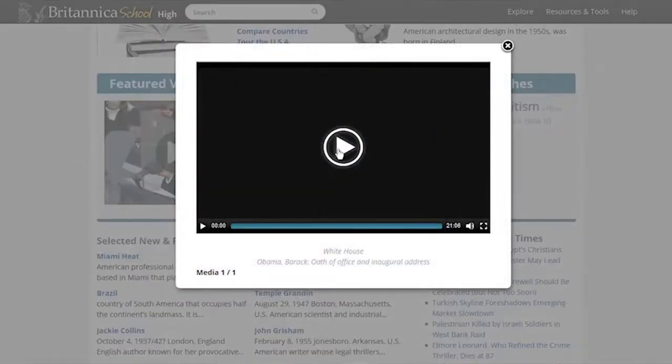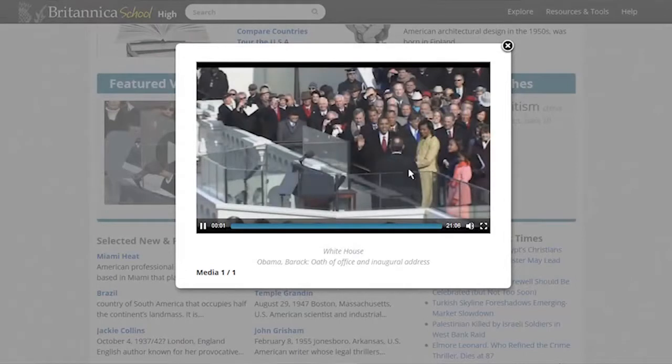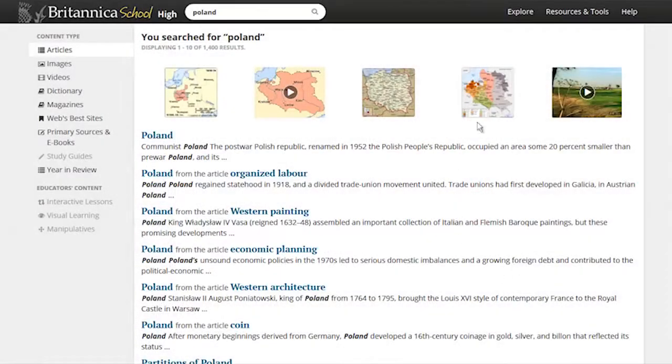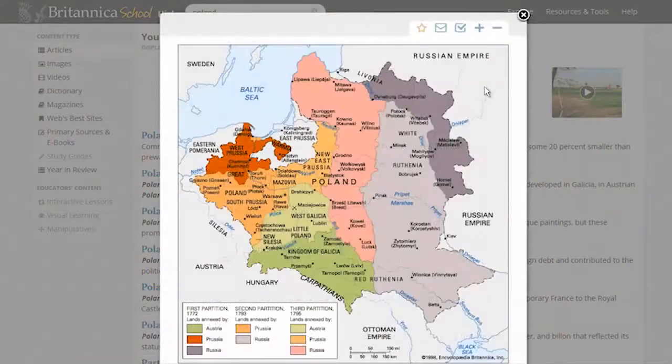We also have different types of learners. I myself am a great visual learner, so this is a great resource for them. Audio links to the video, the maps that grow when you bring the cursor over them — I think there are certain things there that students who are visual, audio, tactile, or kinesthetic learners will find very helpful.